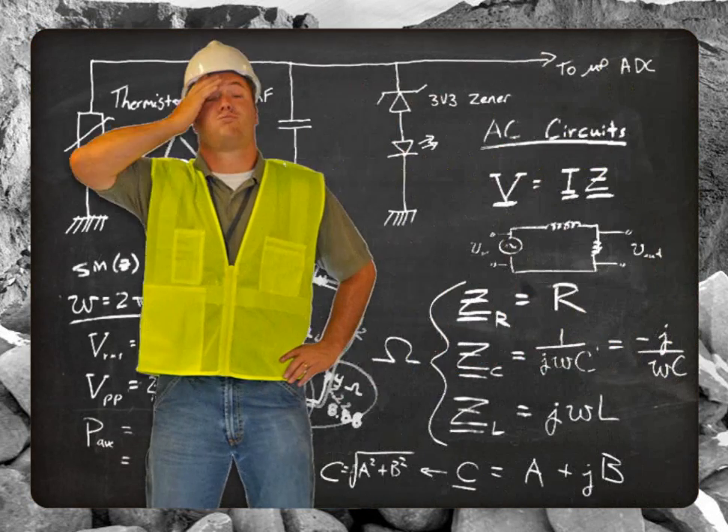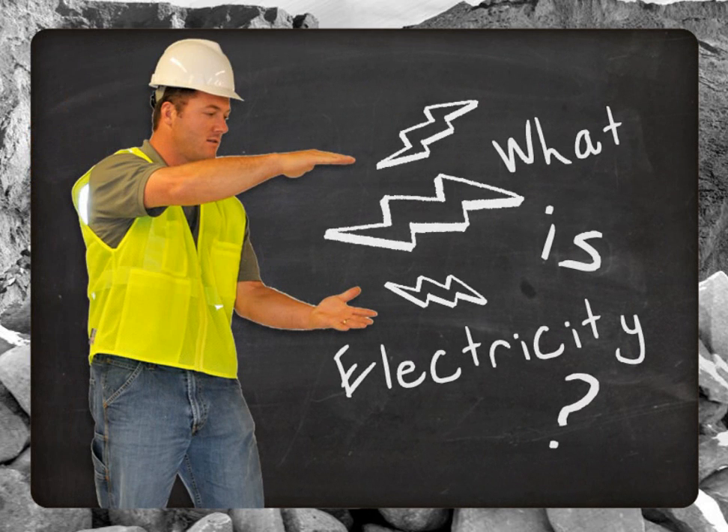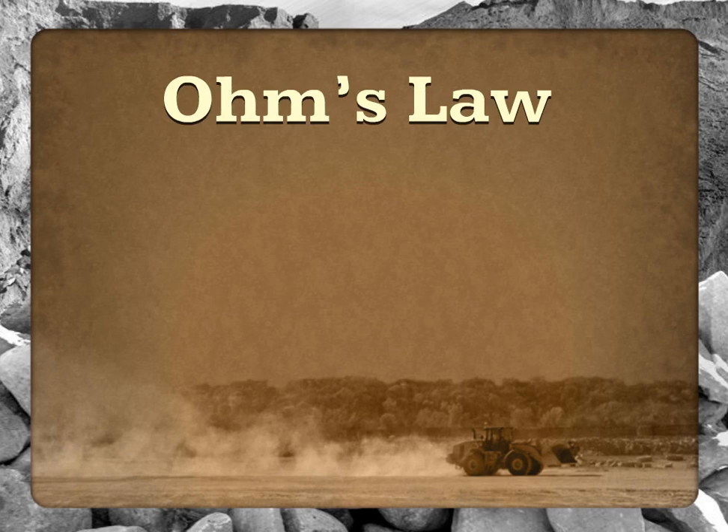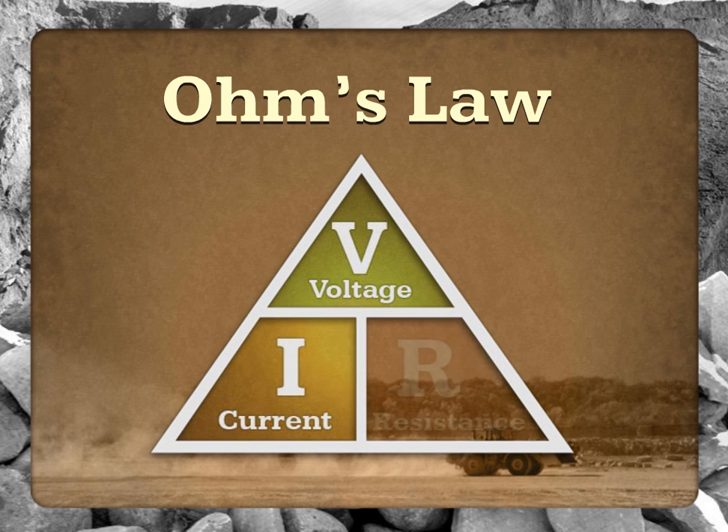We'll leave the heavy-duty math and physics to the scientists for now. What we need to know about electricity is how to keep it from hurting us. Let's start with a look at the basic equation that explains how electricity works and its potential to harm us. There are three properties that can be found in any electrical circuit: voltage, current, and resistance. Understanding how these forces work can help us stay safe on the job.